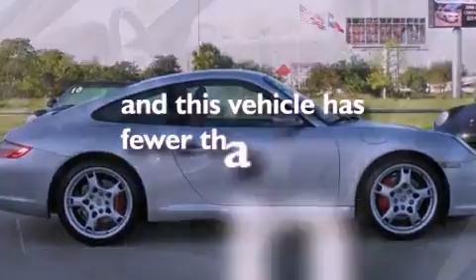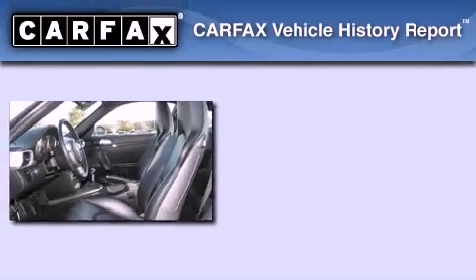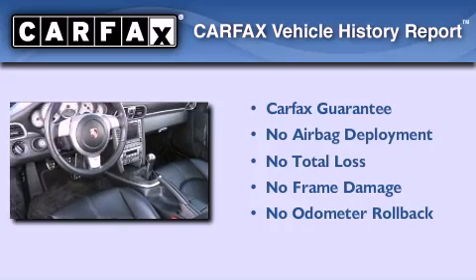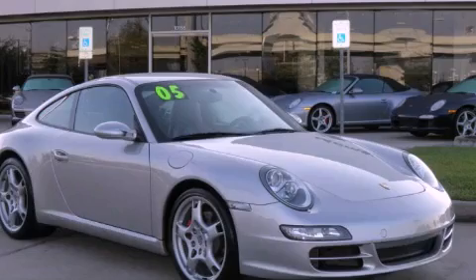This vehicle has fewer than 32,000 miles on the odometer. Not to mention that this car qualifies for the Carfax Buy Back Guarantee. Contact us today to schedule your opportunity to see this automobile in person.